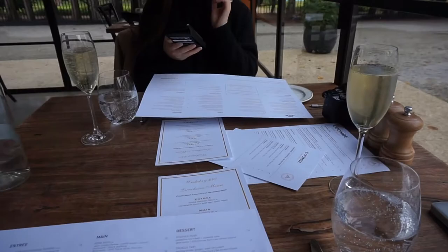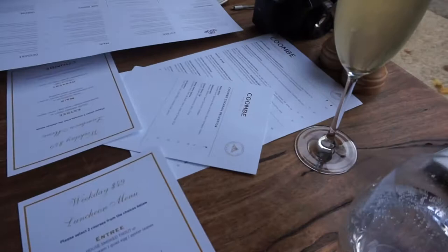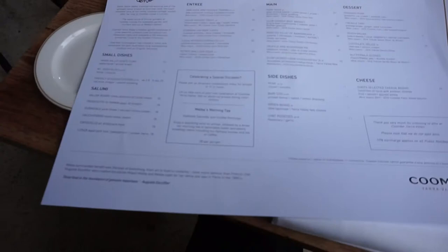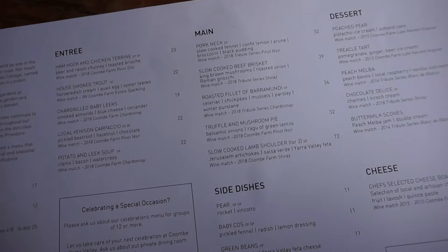So here we are at the table, which has these awesome big windows. We've both been given a glass of sparkling, and there's the wine list, cocktail list, and here is the normal lunch menu. We started off with a glass of sparkling and then Nick got a glass of chardonnay.